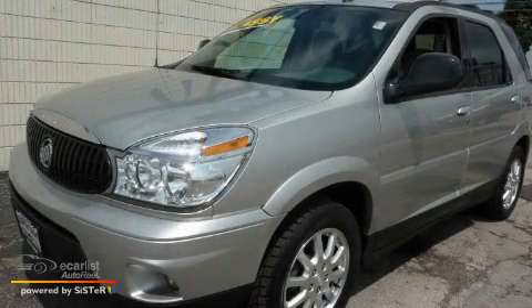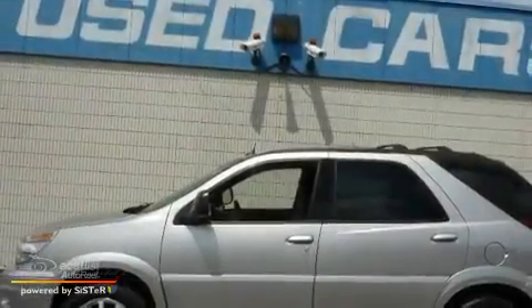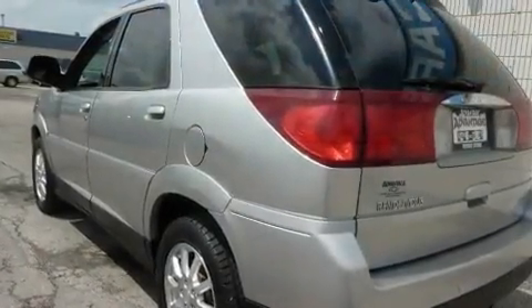This is a 2007 Buick Rendezvous, a great blend of utility, comfort, and style. It has a 3.5-liter six-cylinder engine and an automatic transmission.